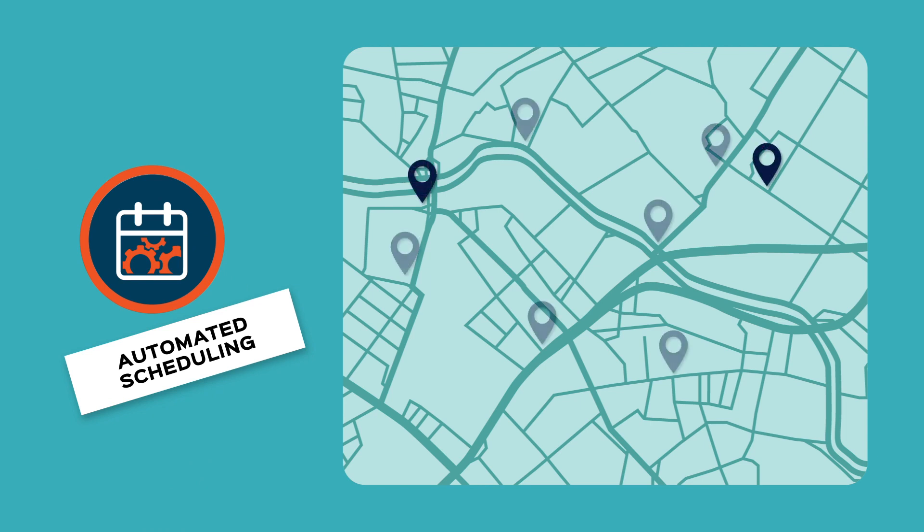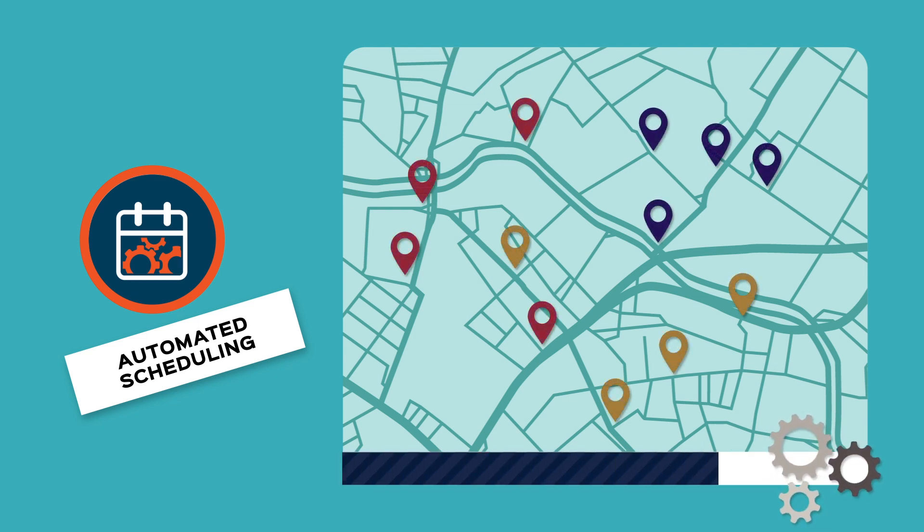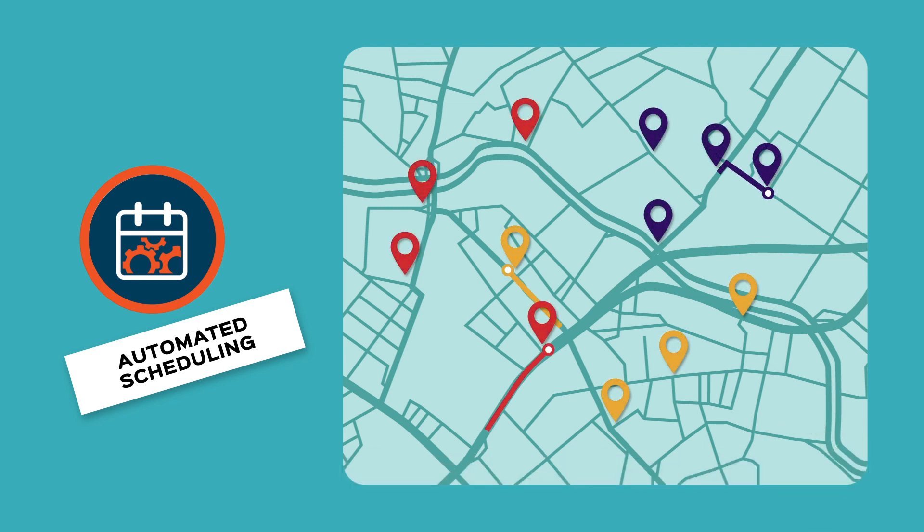Automated scheduling. NovusMed has the most advanced scheduling, routing, and trip assignment algorithm in the industry to enable real-time, street-based scheduling and routing. It supports batch scheduling as well as individual trip assignments.